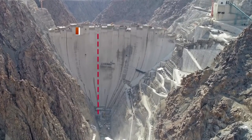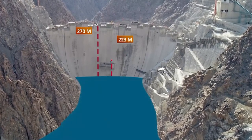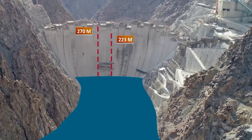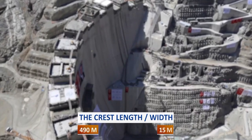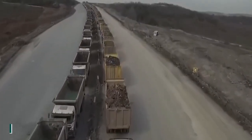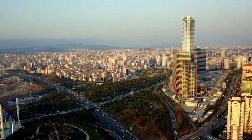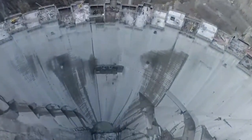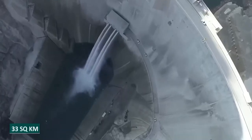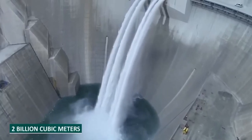The Yusufeli Dam will reach a height of 270 meters from the base, standing at 223 meters from the lowest point of the river. The crest length will extend to 490 meters with a width of 15 meters. The construction relied on 4 million cubic meters of concrete, equivalent to building 50,000 homes. The resulting reservoir will cover a vast area of 33 square kilometers, with a total storage capacity of 2 billion cubic meters.